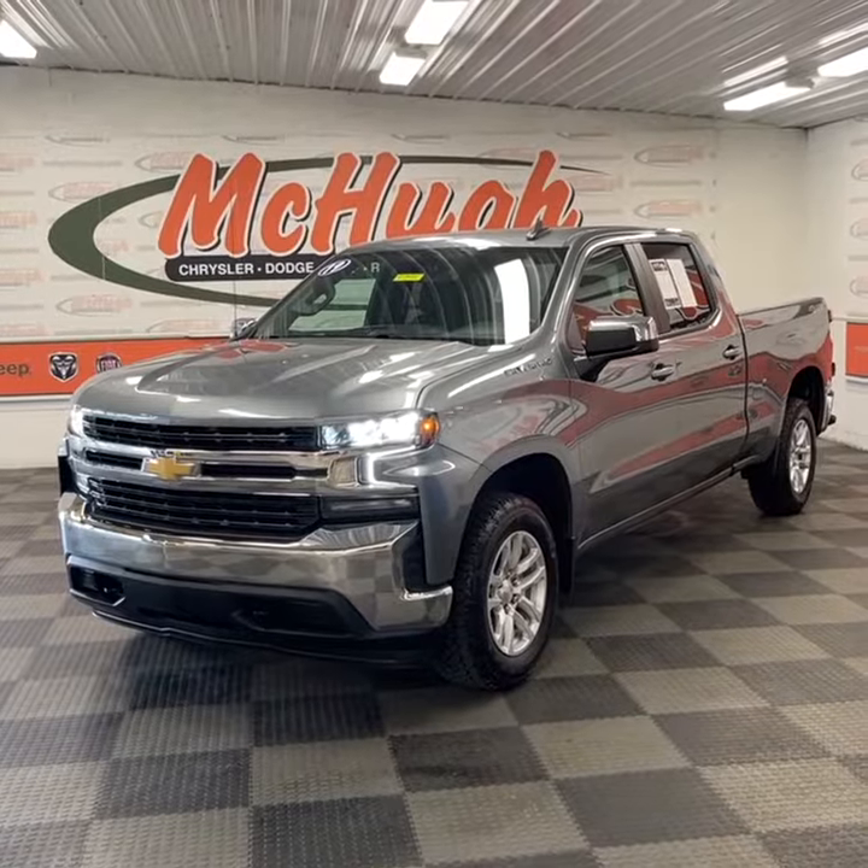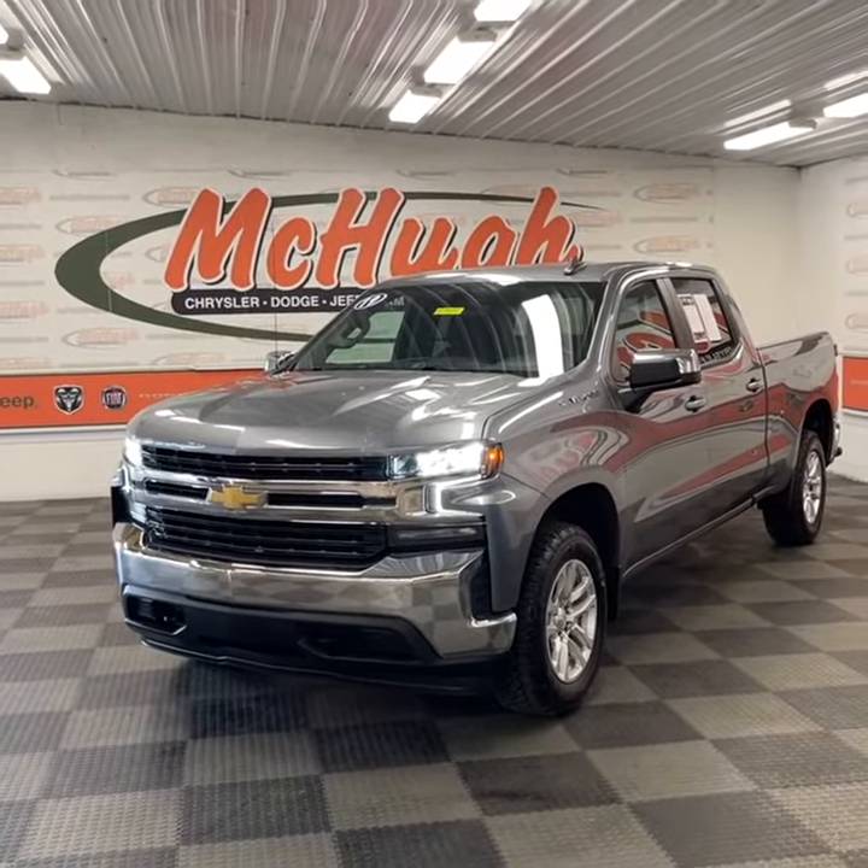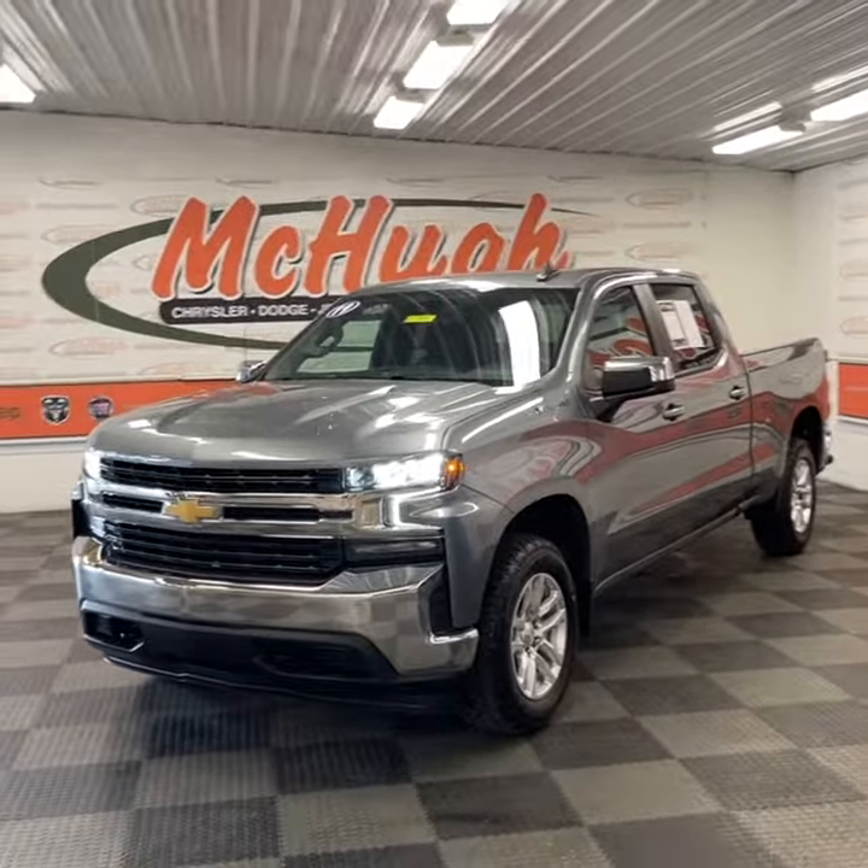Overall, a really nice Silverado we've got down here at McHugh's. Come check it out in person or online — we'd be happy to help. It'll be the easiest buy you'll ever make. We'll see you later. Peace.